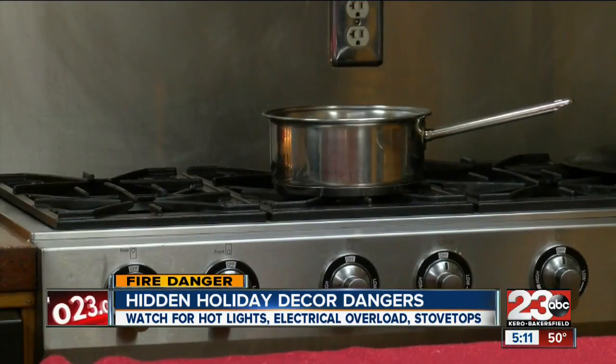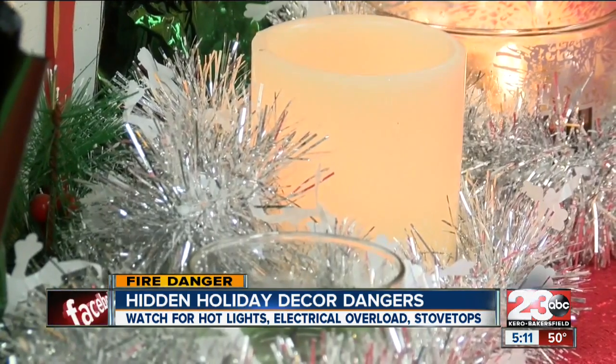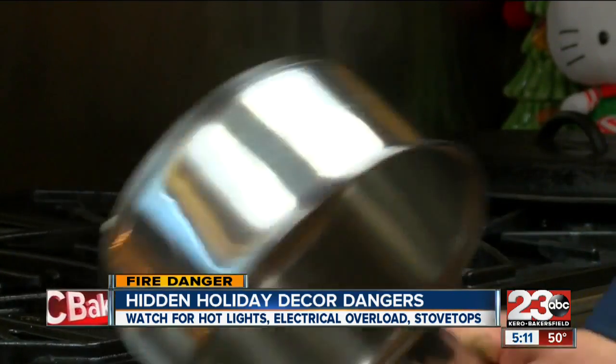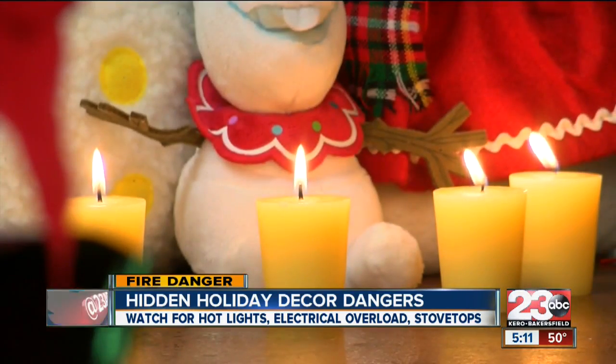In the kitchen, remember to turn those pot handles inward. Time and time again, a young child will reach up, knock a pot over, and quite often spill hot liquid or burning food on themselves.